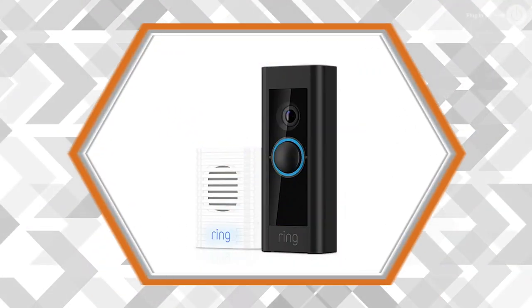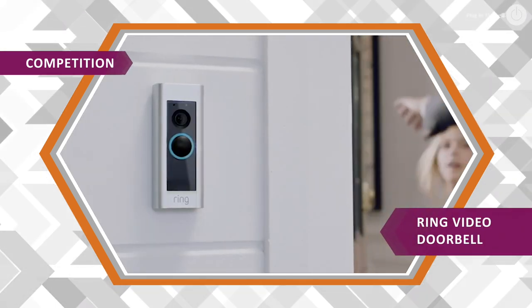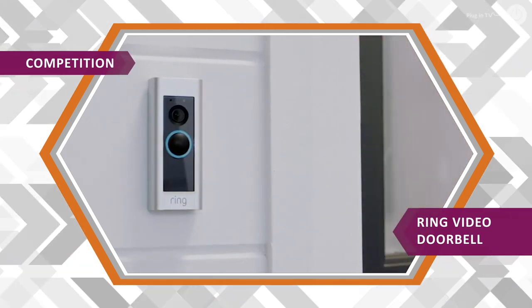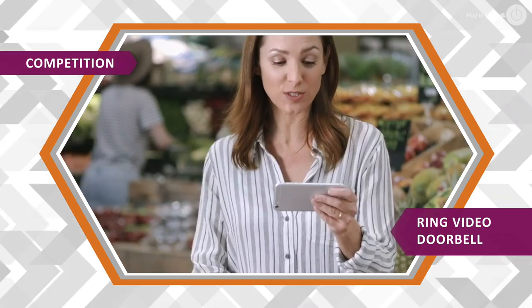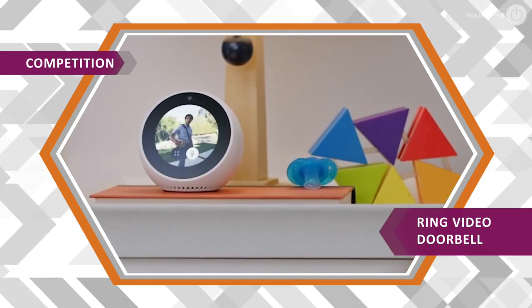And finally, you might want to win yourself one of these. This month we're giving one lucky viewer a Ring Video Doorbell Pro. With this fantastic bit of smart tech you can answer the door from anywhere. The two-way interaction means you can see, hear and speak to your visitors by using the Ring app on your smart device.